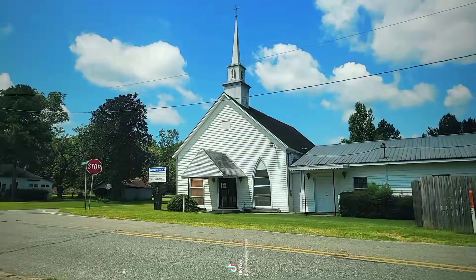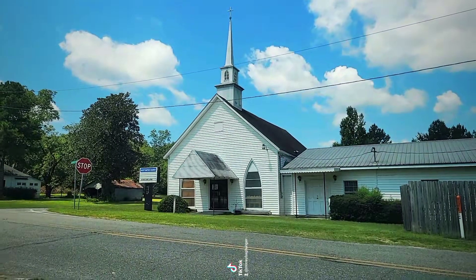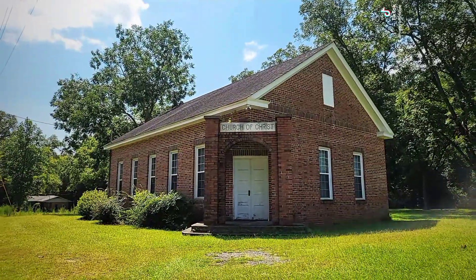We got a couple other things to check out, so let's go. This right here is going to be the Scott Baptist Church. Unfortunately I don't have any dates on it though.